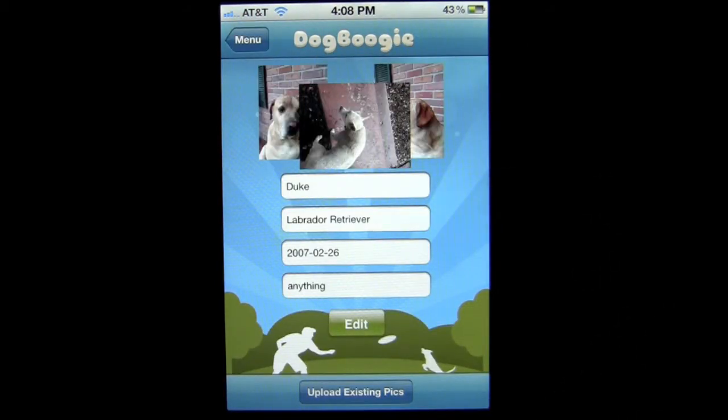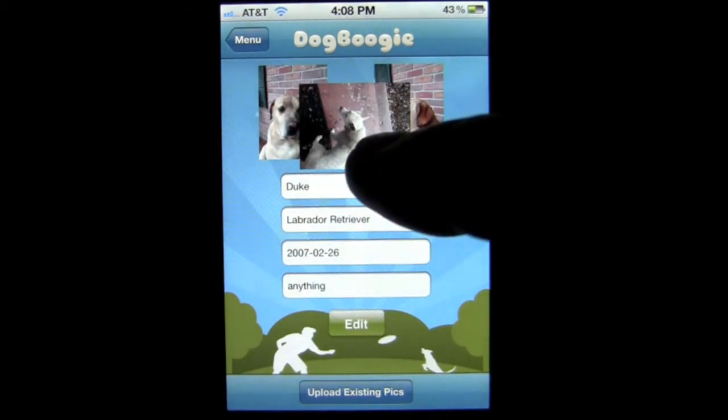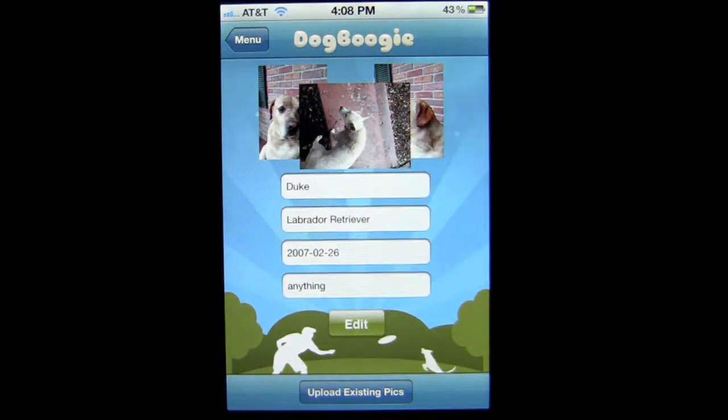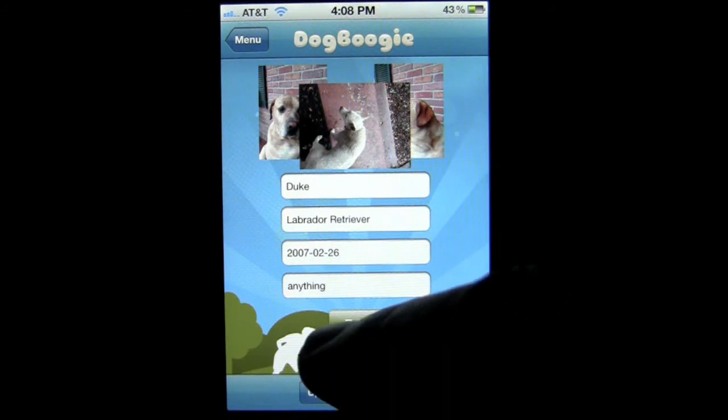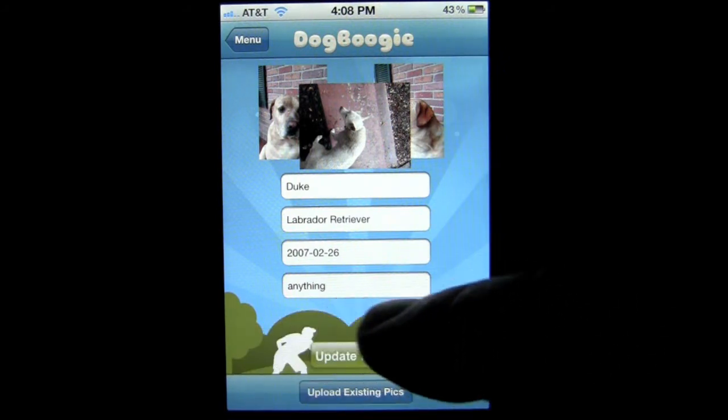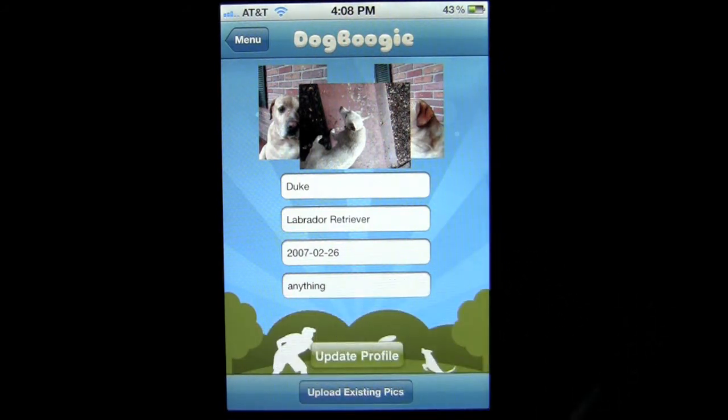I've created a profile for my dog Duke. He is not the white dog — he's actually the dog there to the left and right. He's a lab mix. We have his date of birth and so on, and you can edit this information. The last question is what kind of treats he likes, and he likes anything.